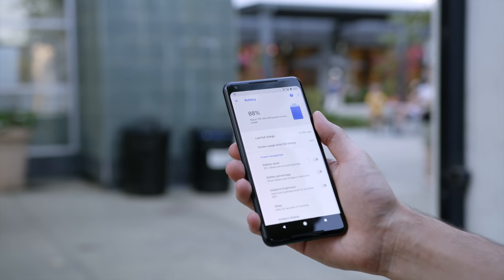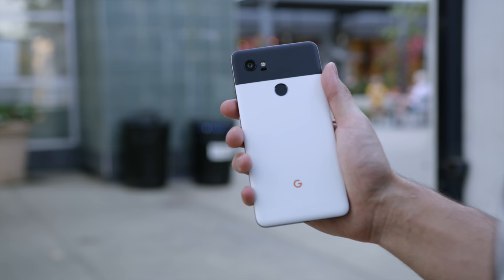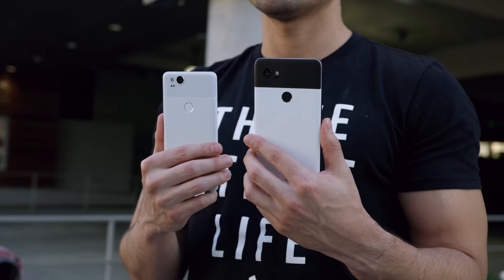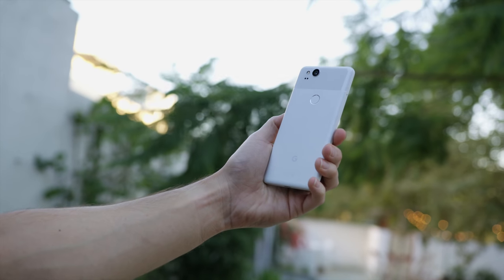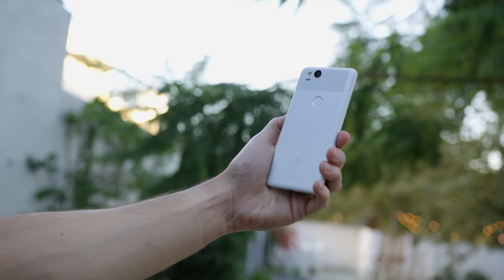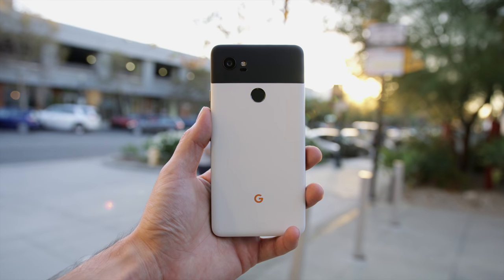Battery life on the Pixel 2 and Pixel 2 XL overall are really solid. You're going to get more of a workhorse with the Pixel 2 XL because of its larger battery. At the end of the day, that's what it came down to between these two phones — battery life and the screen. If you need that better battery performance, the Pixel 2 XL is the way to go. Normally it would have been a no-brainer — you want that bigger, better display, go for the XL. But with that weird display and blue color shift, it makes things a little confusing.